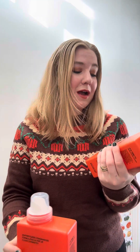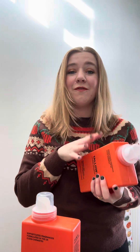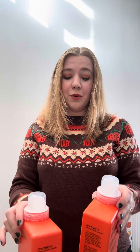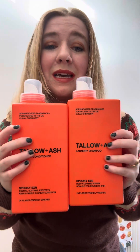So this is by the brand Tallow and Ash. They are a planet-friendly laundry company that make shampoo and conditioner for your laundry. They're planet-friendly, vegan, and cruelty-free. All the fragrances and ingredients they use are clean, and it is fully non-toxic.